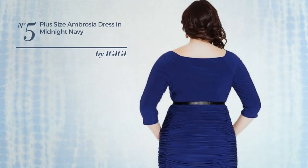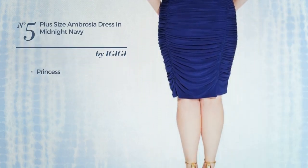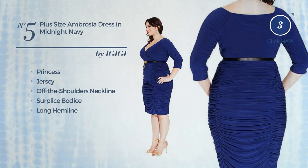Number five: a night princess dress featuring a bright style with a princess silhouette, produced with smooth jersey. This dress includes an off-the-shoulders neckline, a surplice bodice, a long hemline, and is fully lined. Available only in this color.